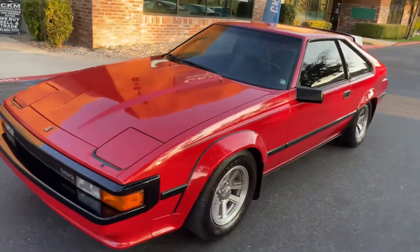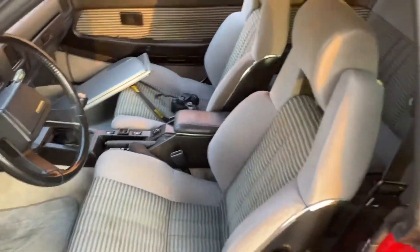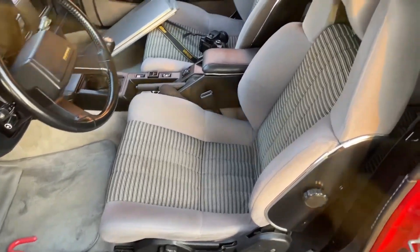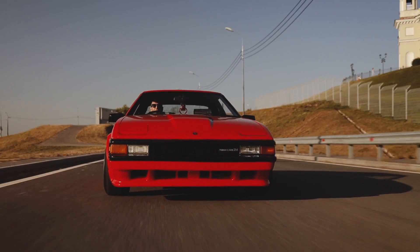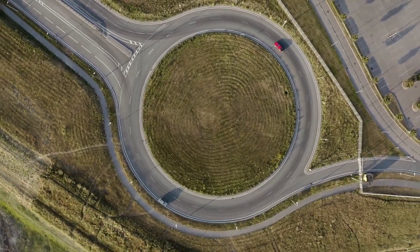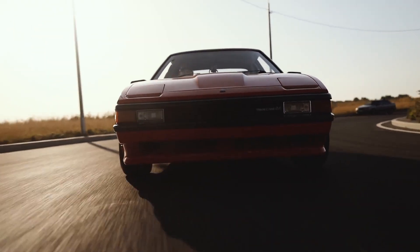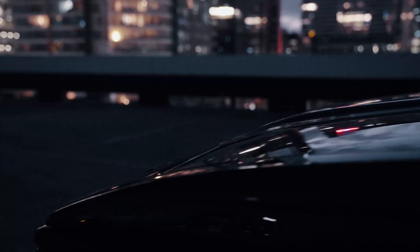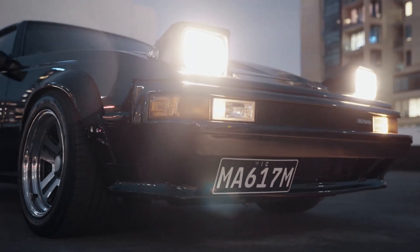The P-Type sported fiberglass fender flares over the wheel wells while the L-Type did not. Additionally, the P-Type came standard with more sporty 8-way adjustable seats, and leather interior became an option in 1983. Originally, the Luxury Type was synonymous with an automatic transmission while the Performance Type sported the manual. The P-Type featured 14x7-inch alloy wheels while the L-Type initially had 14x5.5-inch wheels, later upgraded to a 15x6-inch wheel setup resembling those on the P-Type.